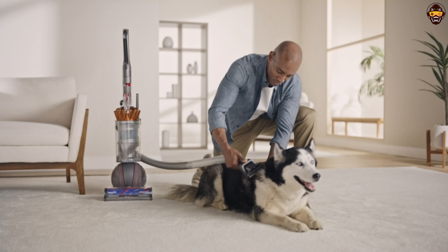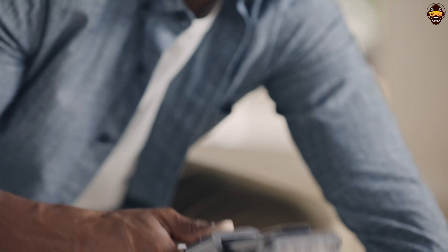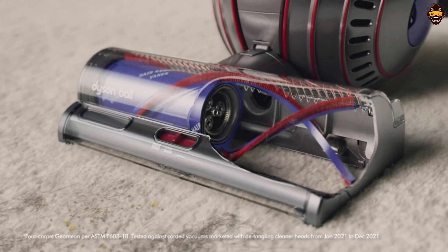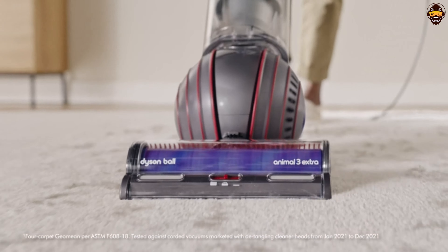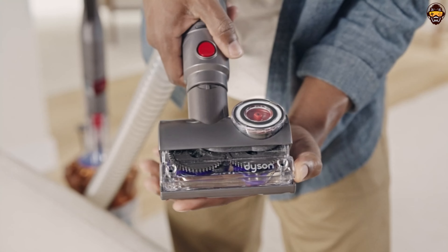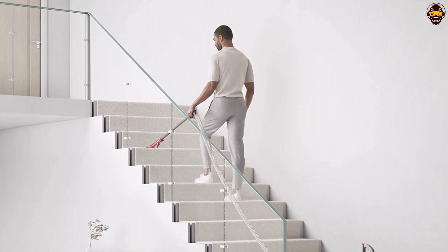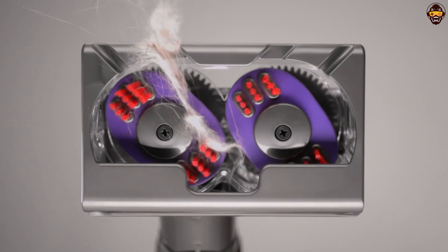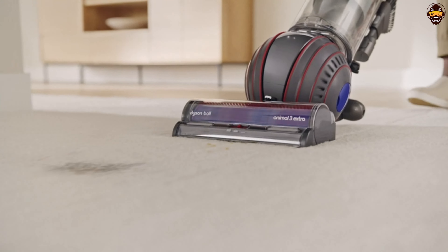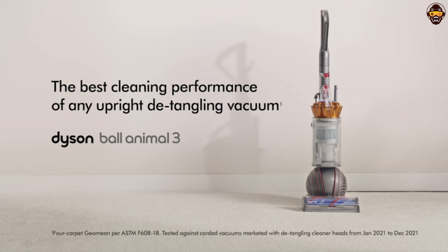In summary, the Dyson Ball Animal 3 Extra Upright vacuum cleaner is a powerful and versatile cleaning solution designed to tackle the challenges of pet hair and dirt. With its exceptional suction power, specialized tools, and maneuverable design, it sets a new standard for precision cleaning. If you're searching for the best Dyson vacuum of 2023 that can handle the demands of a pet-friendly home, the Dyson Ball Animal 3 Extra is a reliable choice that will keep your living space clean and fresh.